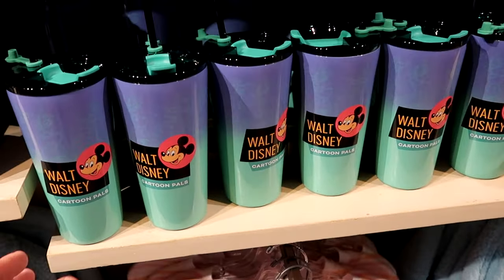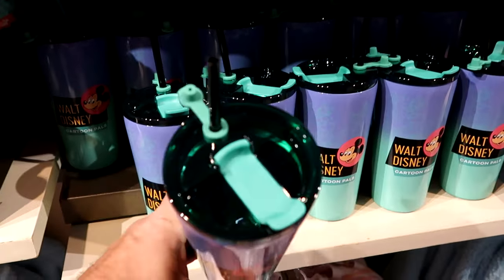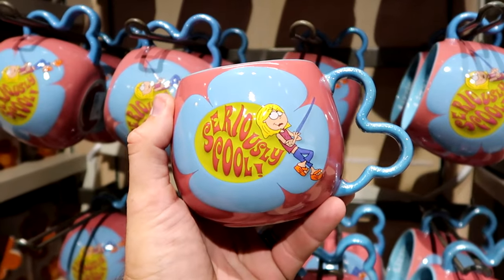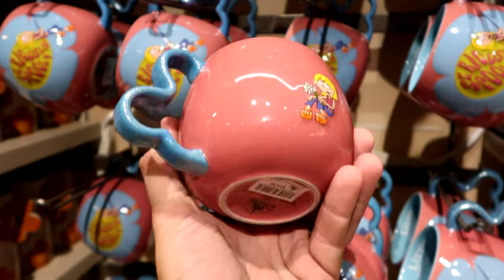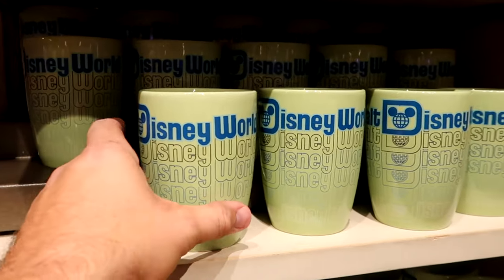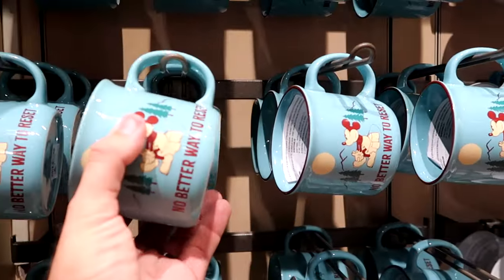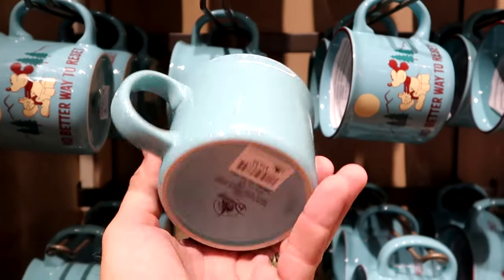They have the matching cup to this collection — Walt Disney Cartoon Pals with Mickey Mouse and all the other characters drawn on, comes with a straw and lid — $27.99. Let's check out the coffee mugs. There's a Lizzie McGuire mug with a sparkly handle — $19.99. A retro style mug that says Walt Disney World in different colors with a nice oversized handle — $16.99. And a camping style mug with Mickey sitting on a tree stump staring at the moon, it says no better way to reset — $19.99.